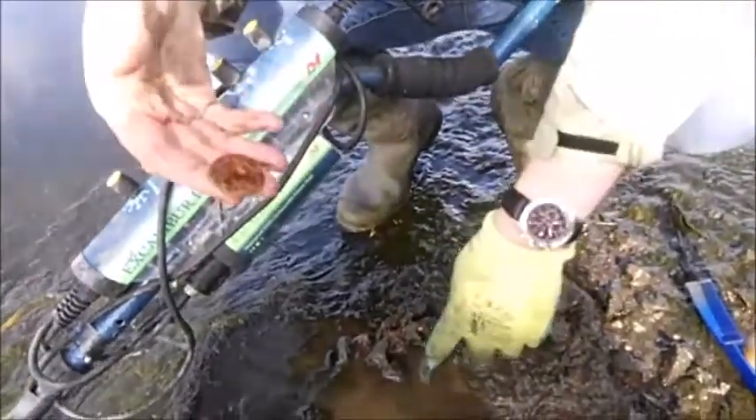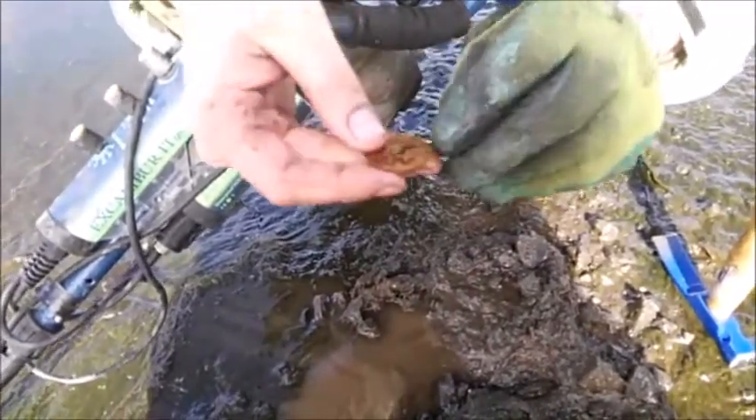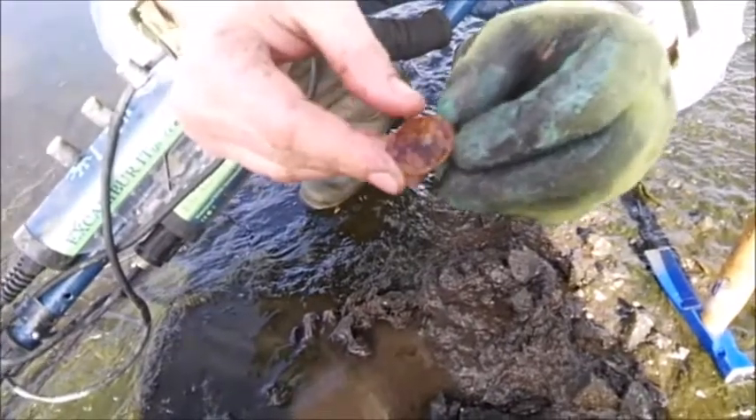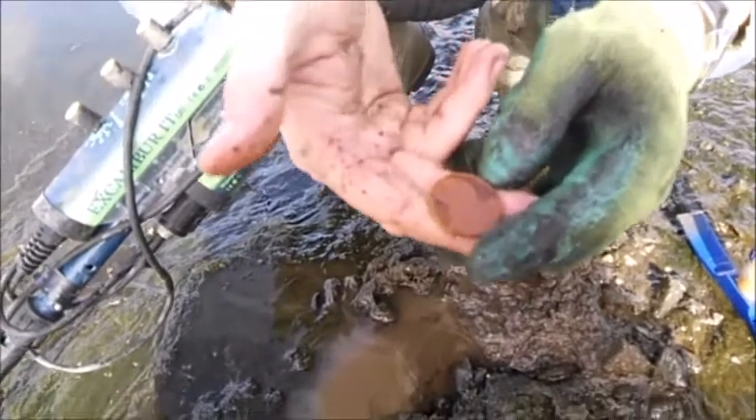Just after getting it out of this hole here — a nice one penny, 1907. I know the focus might not be too good on this. I have a cameraman with me today. But it's a beautiful coin, 1907 — it has to be silver, it has to be. See you on the next one.